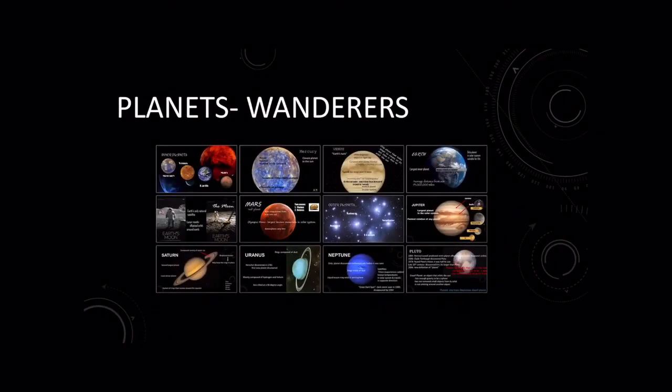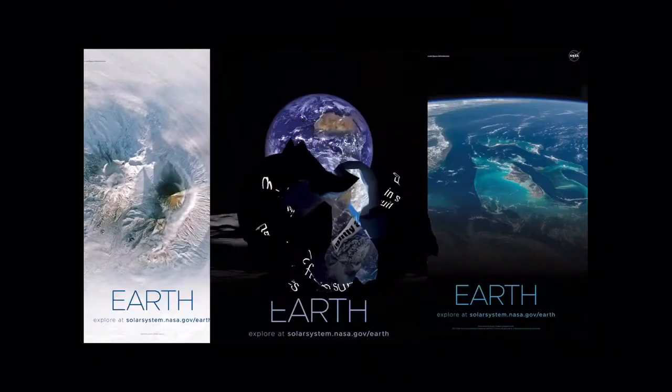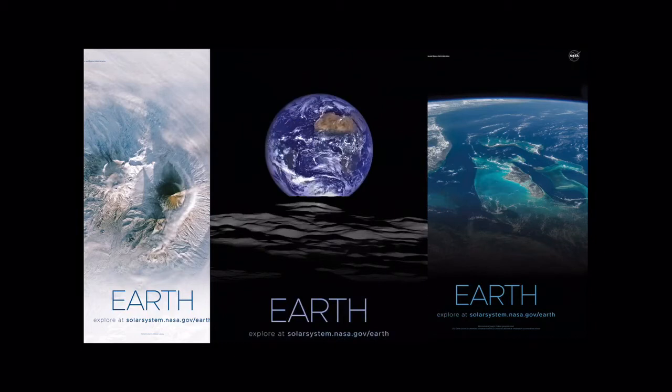Earth is next. It is the only planet in the solar system that's suitable for life. It is the largest of the inner planets, and the average distance from the sun is about 93 million miles. It bulges slightly at the equator — you can kind of tell from this picture. Here are some more images from NASA.